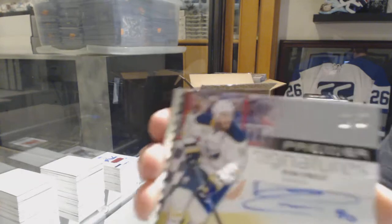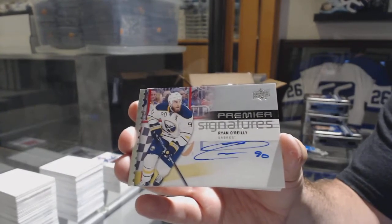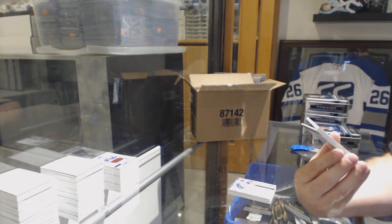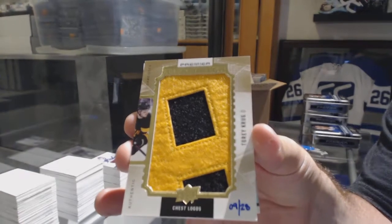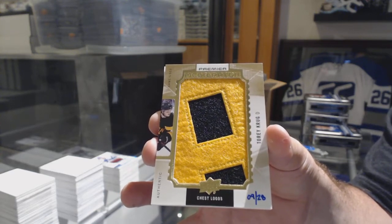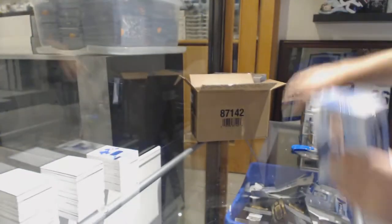Again, Premier Signatures, Ryan O'Reilly — two of them, not just one. And speaking of twos, a second mega-patch, number 2 of 28 for the Boston Bruins, Torrey Krug. And we've got Connor Brown jersey for the Maple Leafs. Two mega-patches in one case!